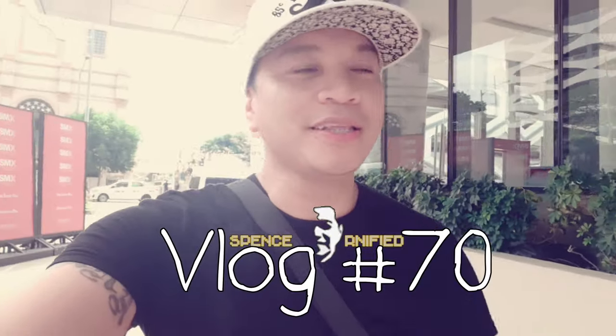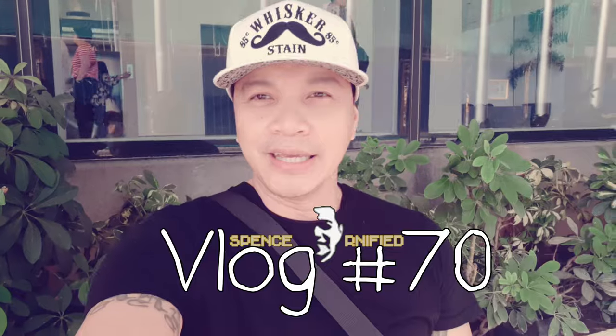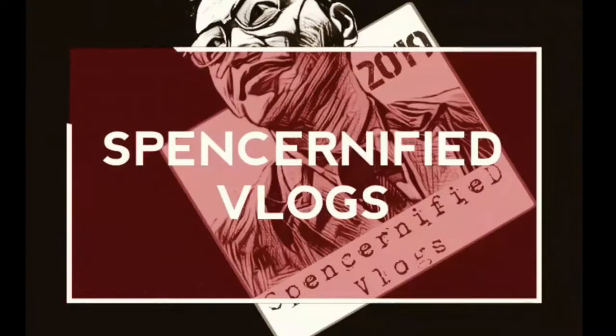It's the start of 2020 and it's my first vlog. Here it goes! I've been wondering what amazing video we'll be doing again for 2020.